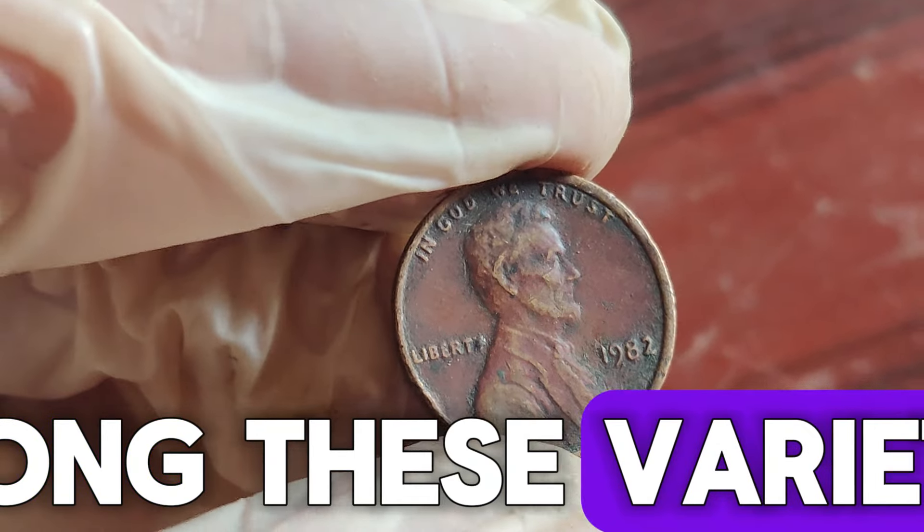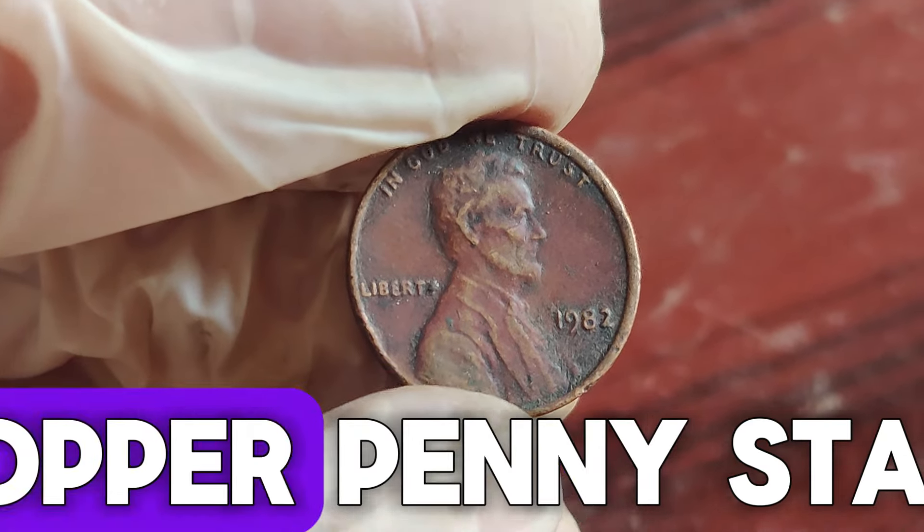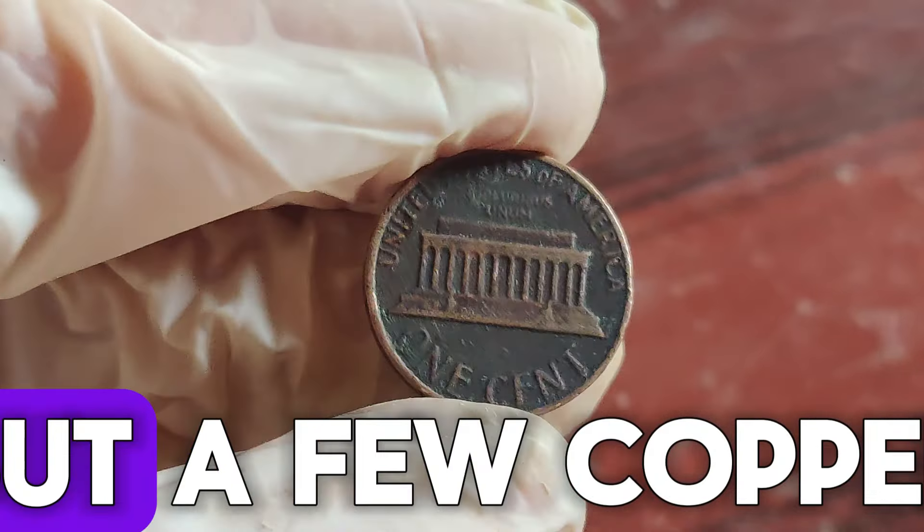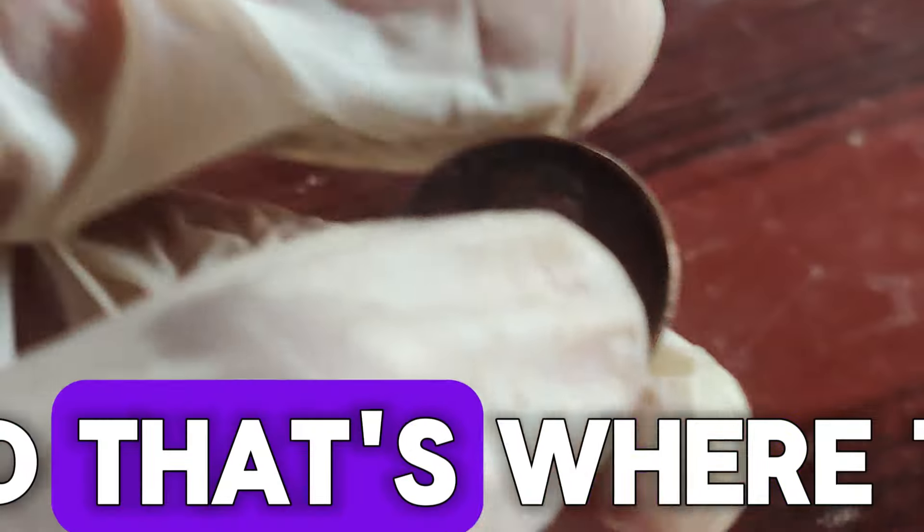Among these varieties, the 1982 D small date copper penny stands out. Most pennies from 1982 were made of zinc, but a few copper ones slipped through — and that's where the treasure lies.